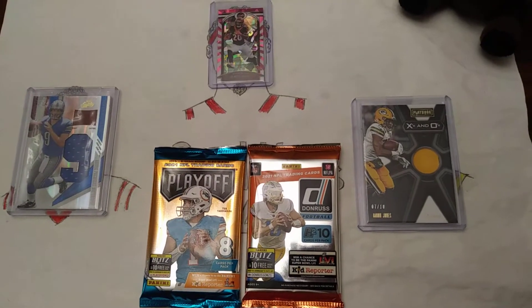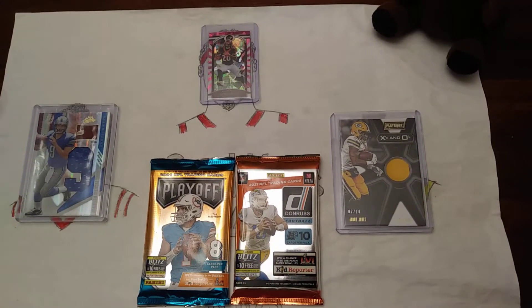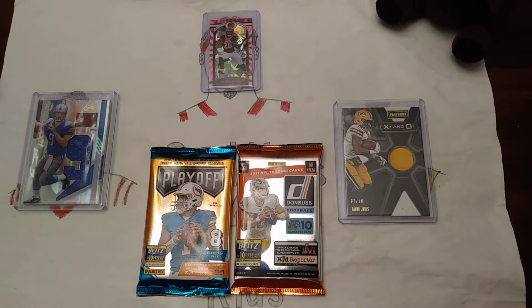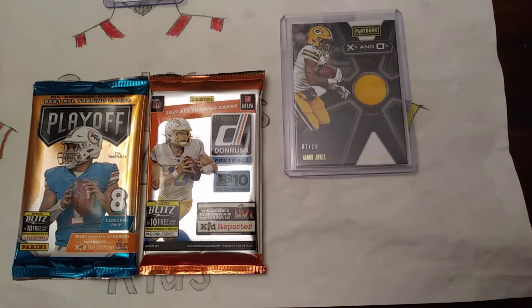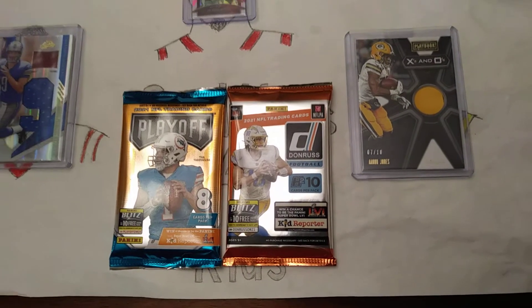Hey guys, welcome back to Card Kings for Kids. Today we have a Super Bowl Sunday special. We are opening two packs of football cards: a Donruss hybrid pack that we got for $15 at our local hobby shop — it has 10 cards per pack — and a Playoff hobby pack we got for $22 at our hobby shop, and it has 8 cards per pack.